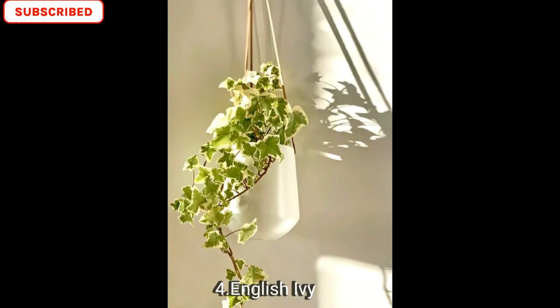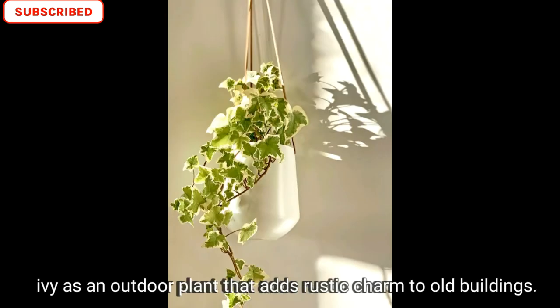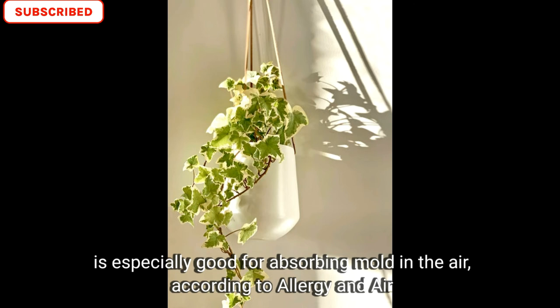Number four is English ivy. Ivy is an indoor plant that adds rustic charm to old buildings. It is especially good for absorbing mold in the air, according to Allergy and Air.